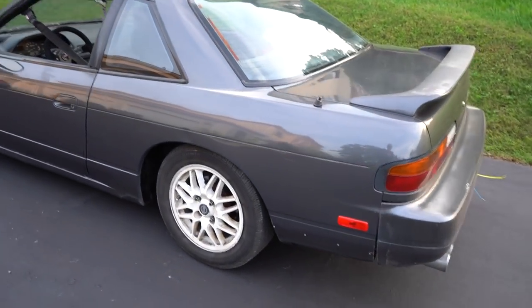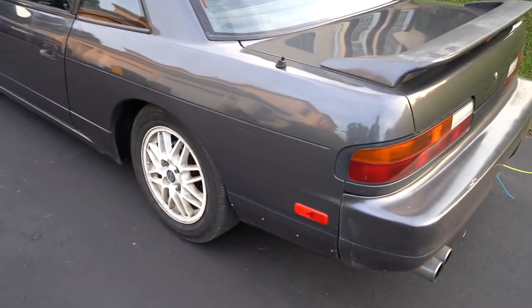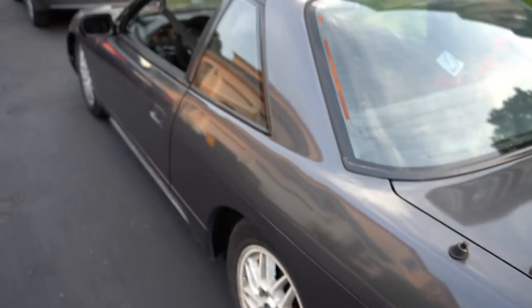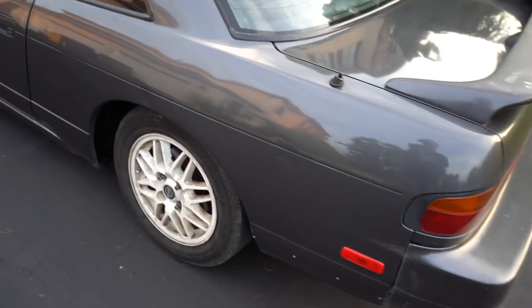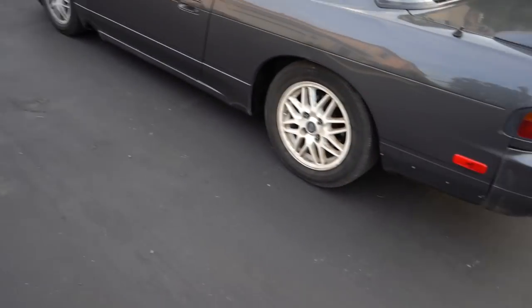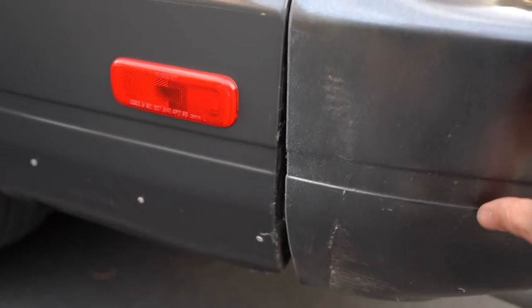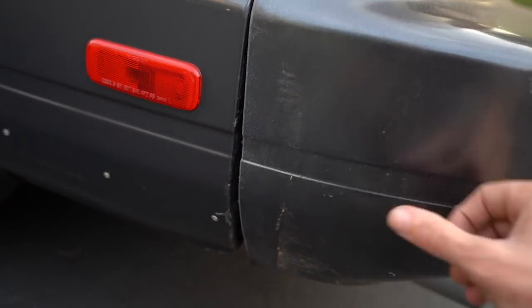They should be here in a couple of days from JP Fiberglass — the homie hooks it up. It needs a little loving — the paint's faded there, but for the most part it's relatively clean except for the rust underneath, which we fixed the other day. And little things that could be tightened up, like the rear bumper.